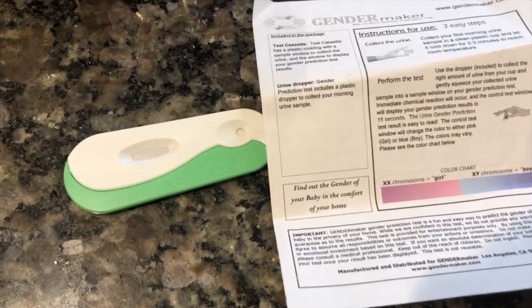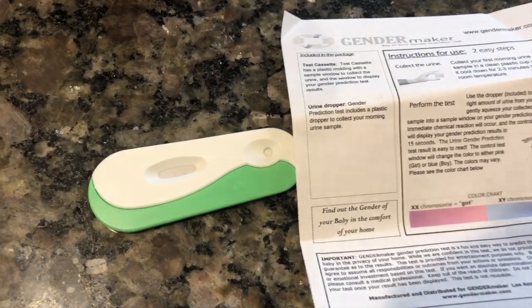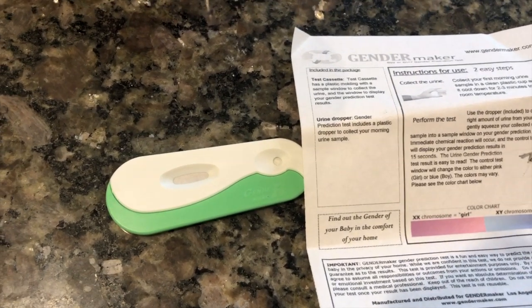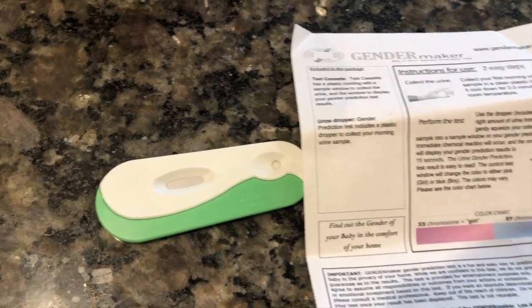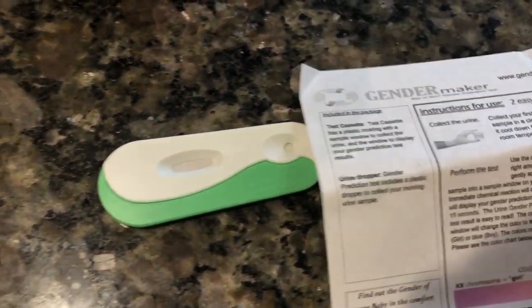I did take one with the twins — it was a test tube and it came up a funky color. I think it's because it was a boy and a girl and I was like, I don't know what's going on. So I thought this would be fun. I like that they had more instructions than the other one.